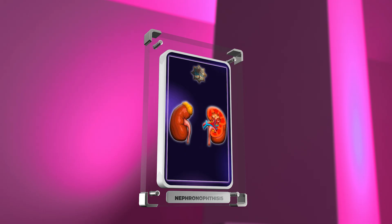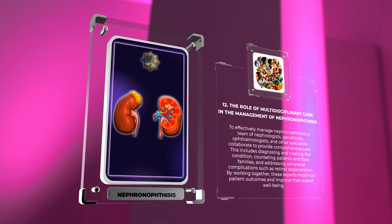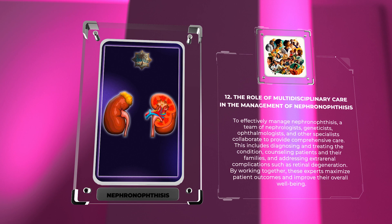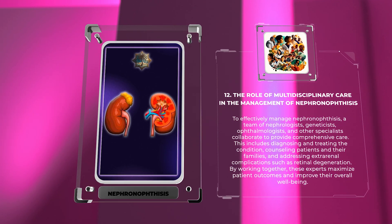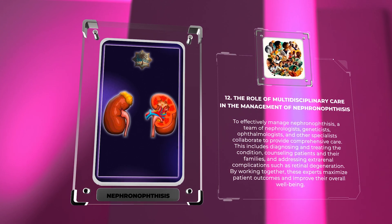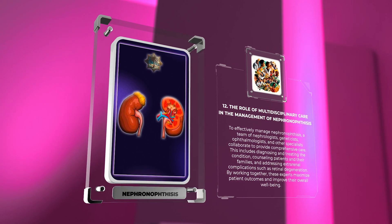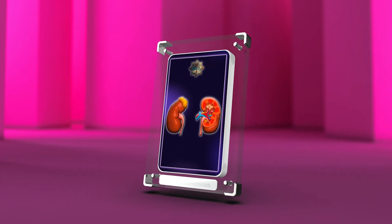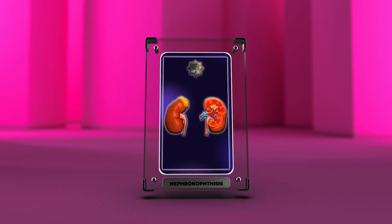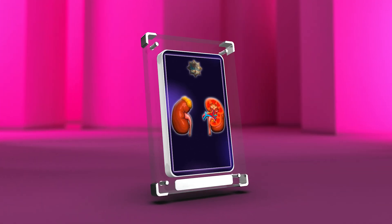To effectively manage nephronophthisis, a team of nephrologists, geneticists, ophthalmologists, and other specialists collaborate to provide comprehensive care. This includes diagnosing and treating the condition, counseling patients and their families, and addressing extra-renal complications such as retinal degeneration. Nephronophthisis is a genetic disorder causing kidney damage; understanding its genetics, diagnosis, treatment, and related syndromes, as well as engaging in ongoing research, offers hope for better outcomes.